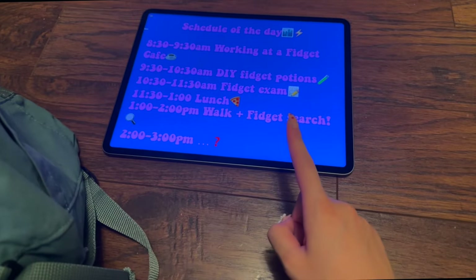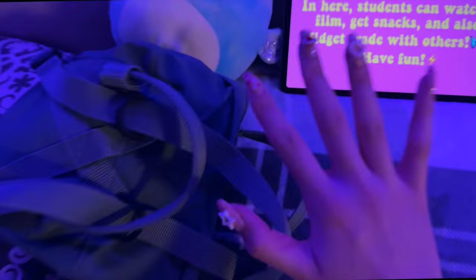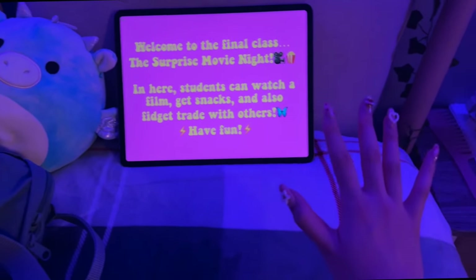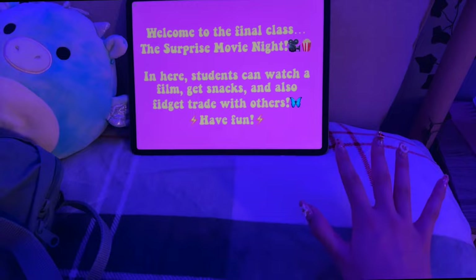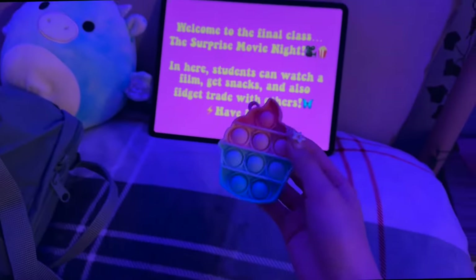Our next class is the question marks class and we finally get to find out what it is! Welcome to the final class: the surprise movie night! Students can watch a film, get snacks, and fidget with others. I also just got a mini cupcake — now let's watch the movie!